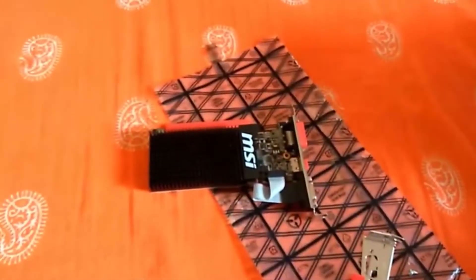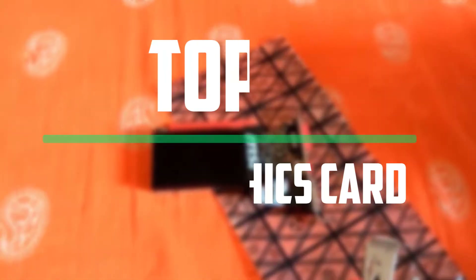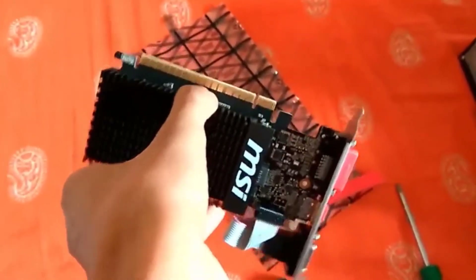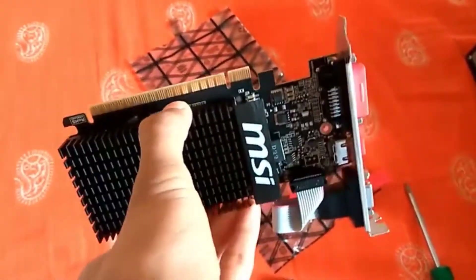Hello everyone, welcome to our new video. In today's video we break down the top 5 best graphics cards that are available on the market. I tried to make the list based on their popularity, quality, price, durability, user opinions and more.